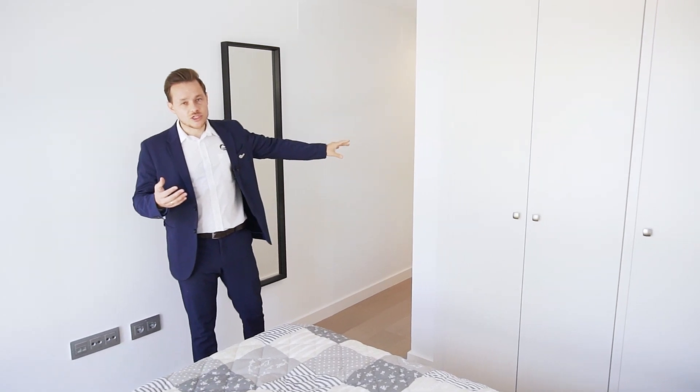So this is the master bedroom. The master bedroom is also equipped with fitted wardrobes and an en suite bathroom with walk-in shower.